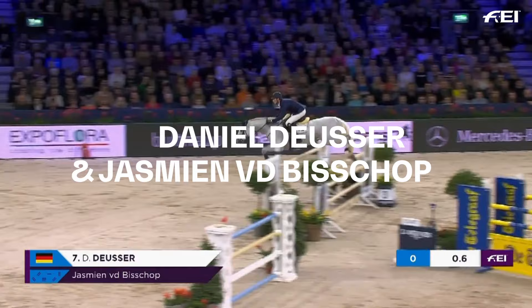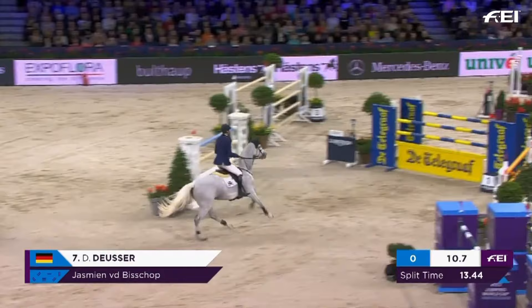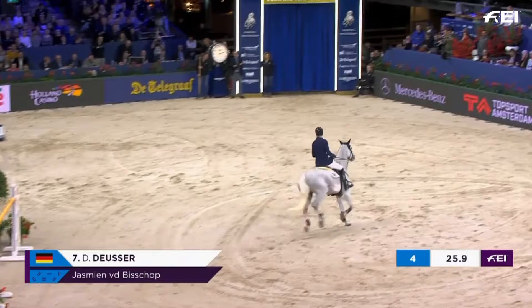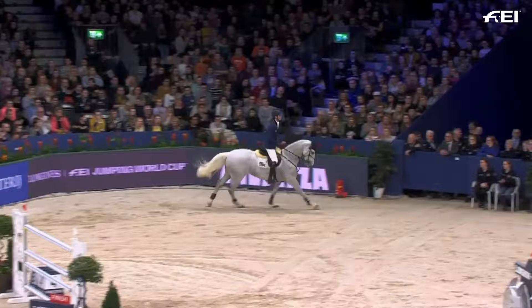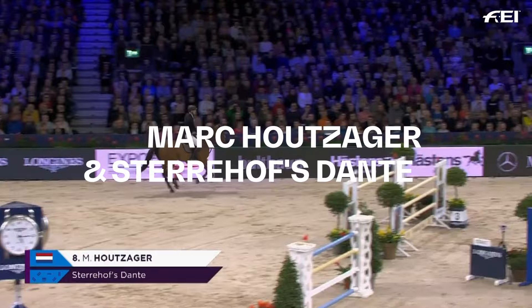Daniel Deusser on Jasmine Vidi Bishop. Time to beat: 35.03. That was a super turn. He was up on the clock, Deusser — very quick time — but he had the four faults. That will put him into sixth place. Sixth place goes to Daniel Deusser with Jasmine Vidi Bishop. Deusser will be back in Las Vegas to try to win a second Longines FEI World Cup Final.